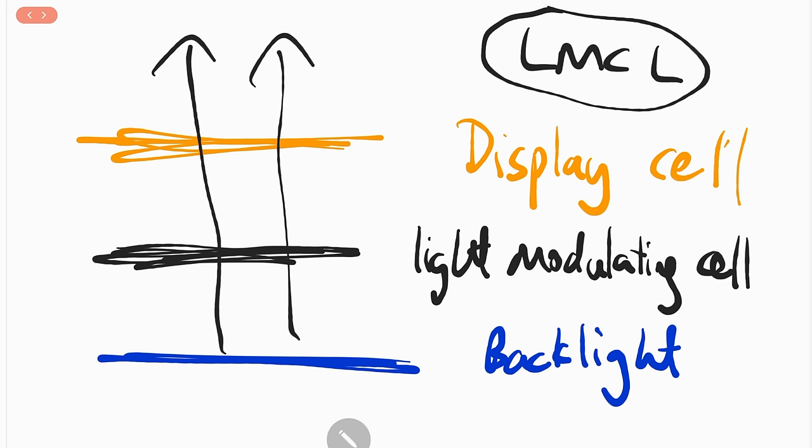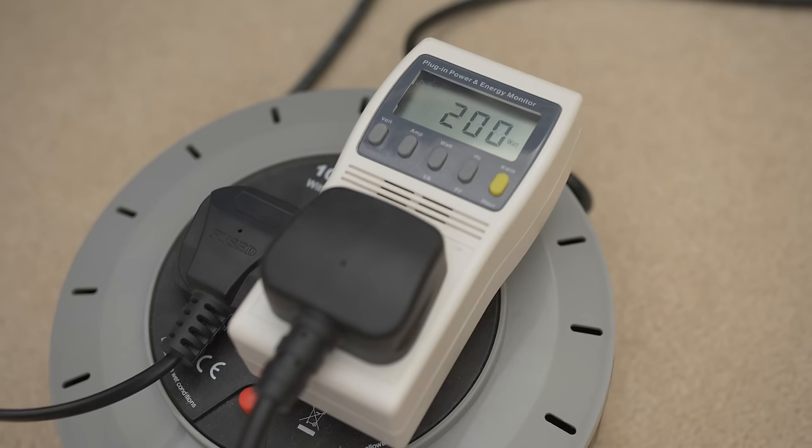For example, the Sony HZX310 that I reviewed: when I displayed a 100-nit SDR image full screen, it drew 200 watts of power. And when I displayed 1000 nits, it drew 335 watts of power — and that is only on the 31-inch screen. Can you imagine if you stretched it to a 55-inch panel, or even a larger panel with 8K resolution, how much the power consumption would be?